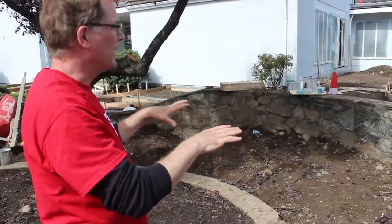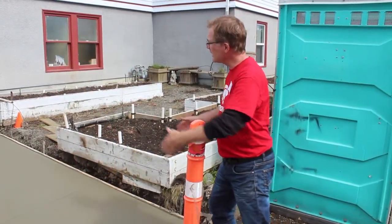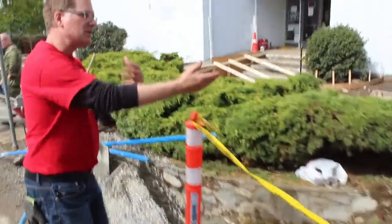We're going to put a bench there that sits on a slate patio. The patio moves in to fit through until we widen this up. We'll have retaining walls that go in here that will keep this garden in place.